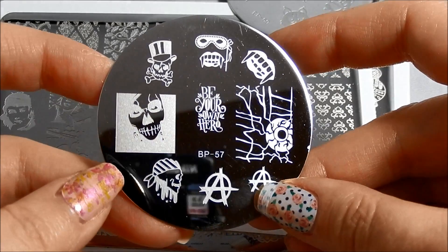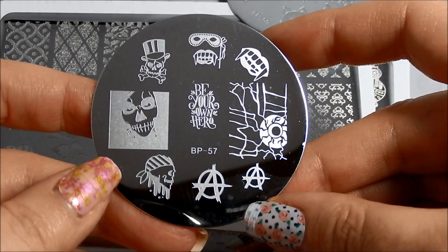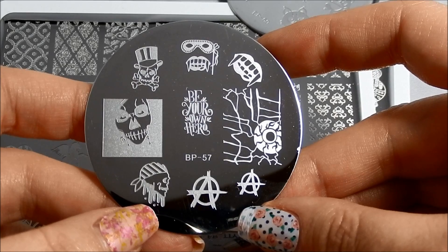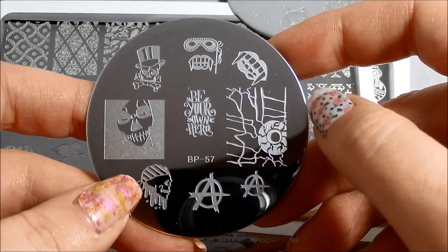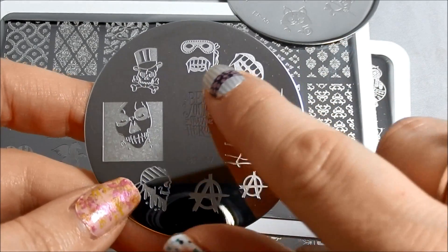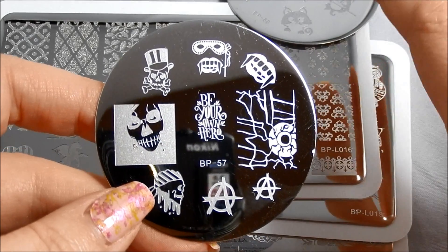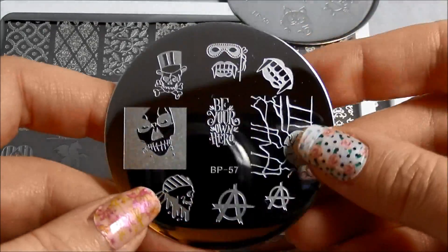This is Born Pretty 57, and if you've watched my videos or read my blog at all, you know I love anything that's Halloween or skulls, so I love this. I love the pirate skull, the anarchy, the eyeballs with all the background that could be like blood — all kinds of crazy stuff. The vampire mouth. I love this vampire with the masquerade — it's like a very Halloween masquerade party from hell kind of thing. And then the skull with the top hat, of course you have to love that.